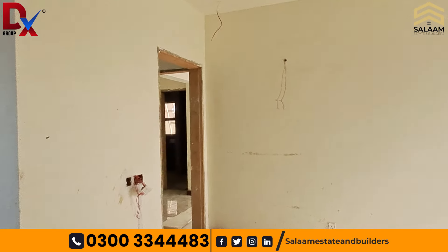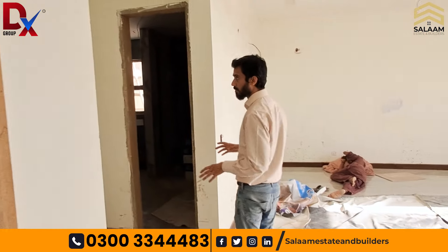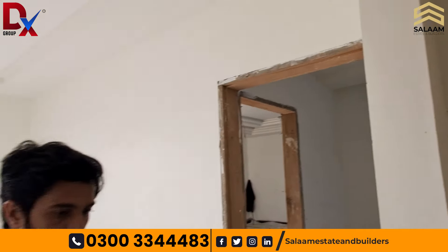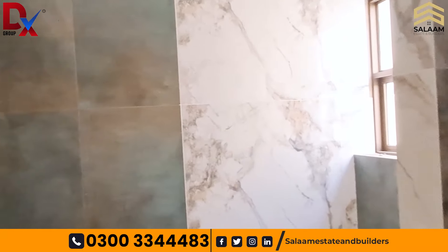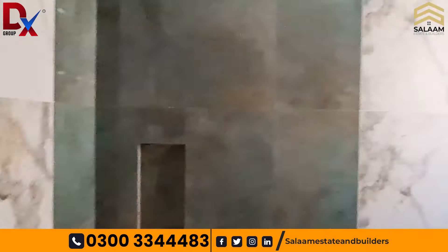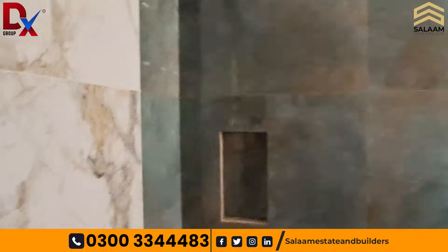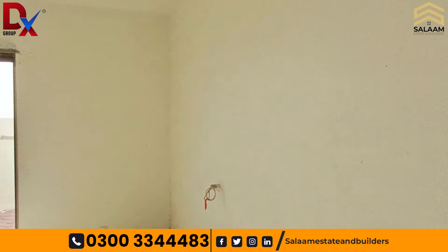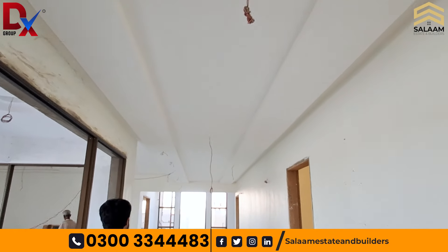Now let's move on to the third bedroom. This is the third bedroom — a good size. There will be attached wardrobes in the bedroom. Every bedroom is spacious with washrooms featuring tiles up to the roof, a good color scheme, fall ceiling, and shower boxes installed in each washroom. The fall ceiling design is a simple and unique one.